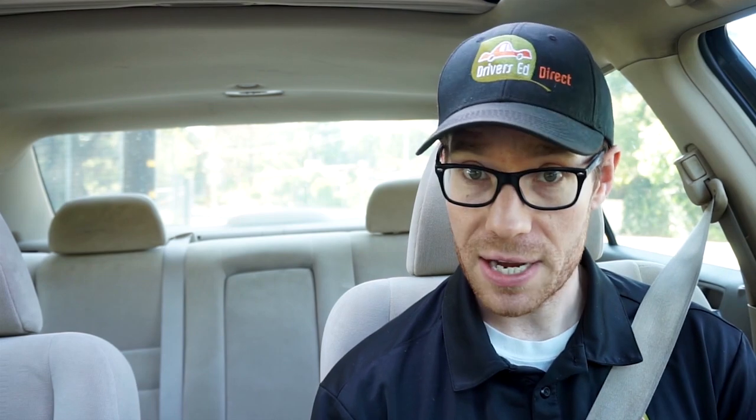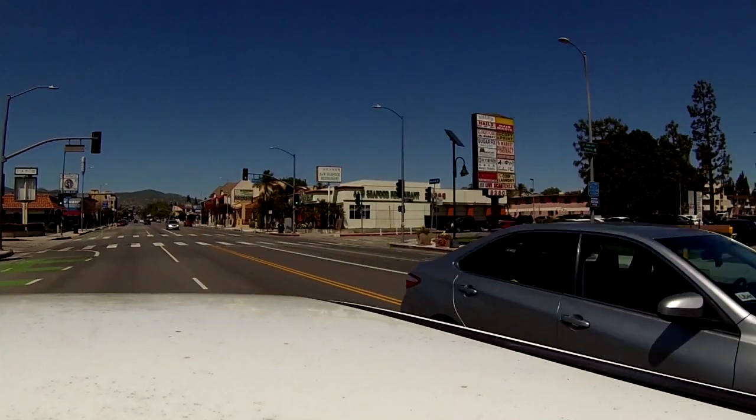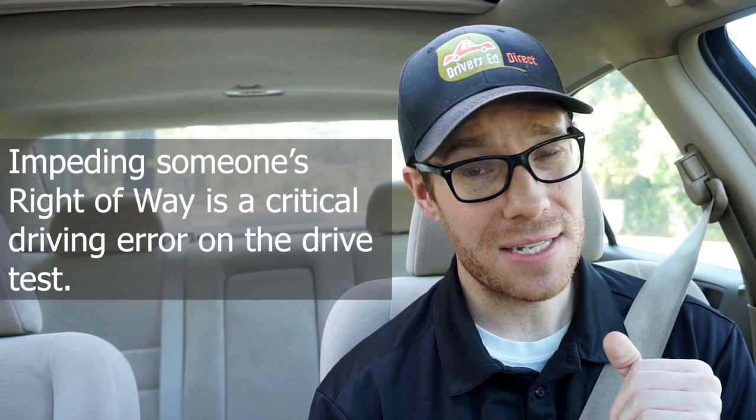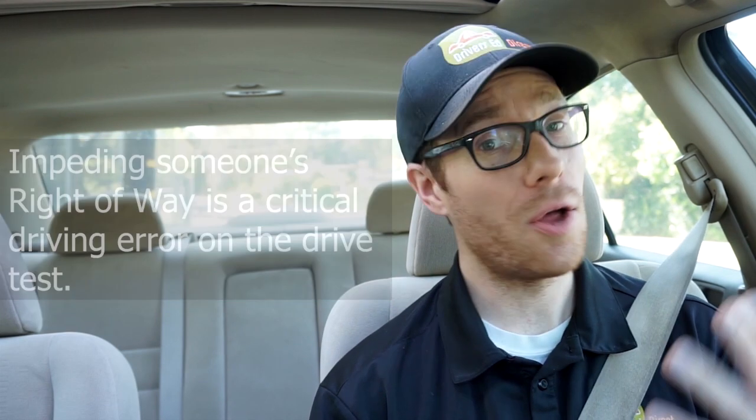Now if there's a car there, I'm going to adjust my speed so that it's safe to make a lane change. If the vehicle in that lane has to brake or adjust their lane position, it's a ticketable offense or an automatic fail on the drive test.